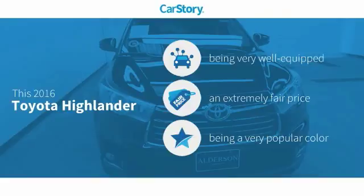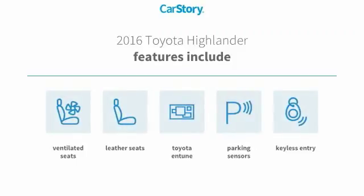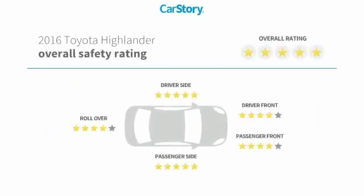This vehicle is well equipped with popular features at a fair price. Features include keyless entry, parking sensors, leather seats, Toyota Entune, ventilated seats, and it has been listed as an IIHS Top Safety Pick with top ratings.